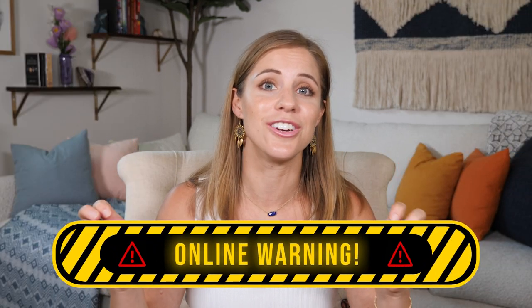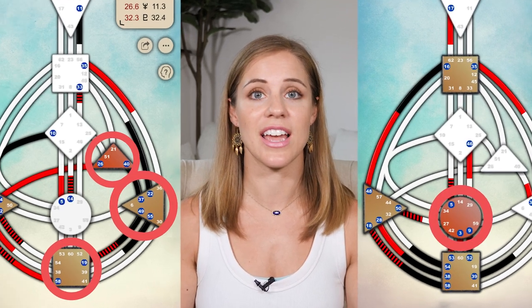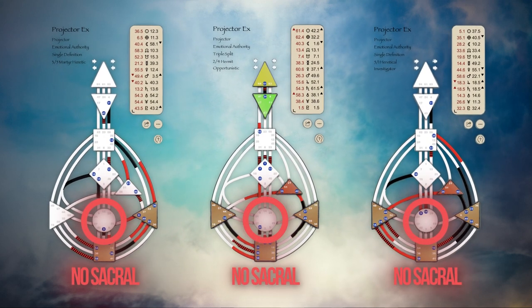This is going to be extremely different than mental projectors, so you need to be really cautious of what you learn online about not having energy and learn how to experiment with it. I'm going to be breaking down the nuances to distinguish between what is one of the motors that you have access to versus sacral energy, because when people say projectors don't have energy, what they're really referring to is that we do not have sacral energy. By the end of this video you'll have clarity on how to experiment with the energy you do have access to, and how to avoid the burnout that can come from acting upon sacral energy.